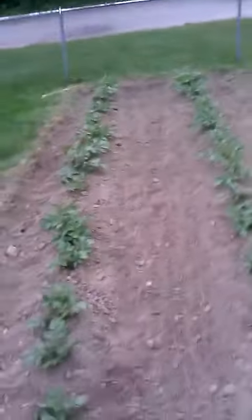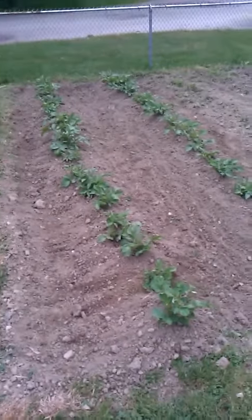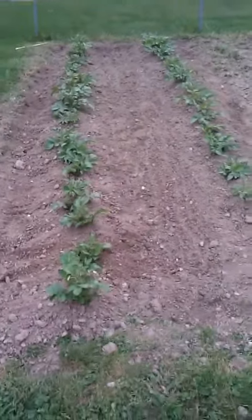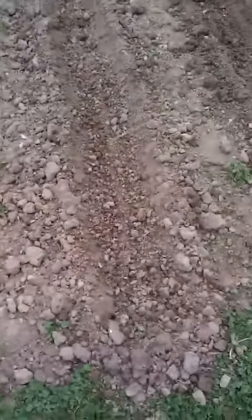Hey guys, just pretty much finished putting in the front garden. We got six rows — these are red potatoes, two rows, and then these are russet potatoes and we got four rows. These two rows came up and then I'll be putting in two more rows.